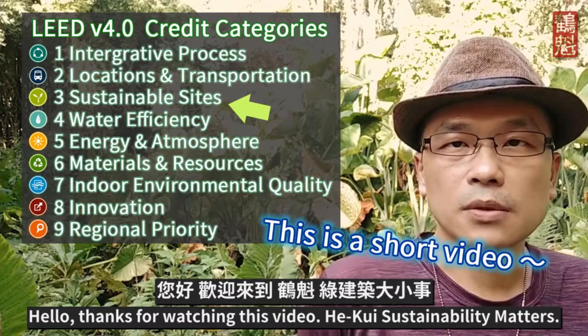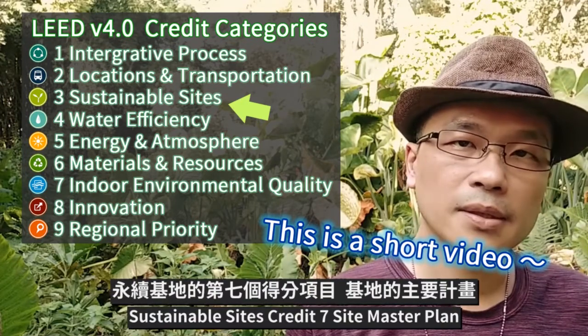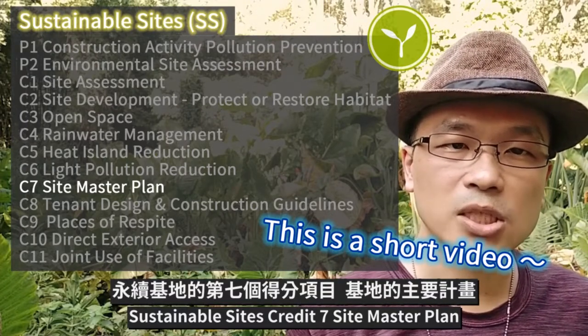Hello. Thanks for watching this video. LEED Sustainability Matters: Sustainable Site Credit 7, Site Master Plan.